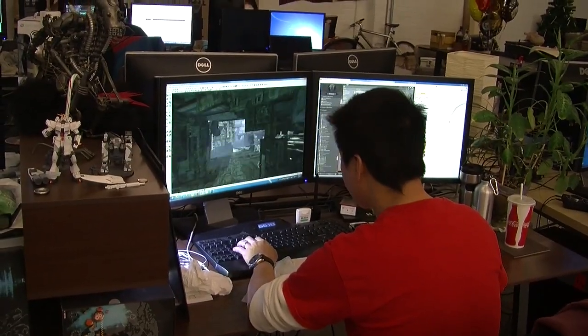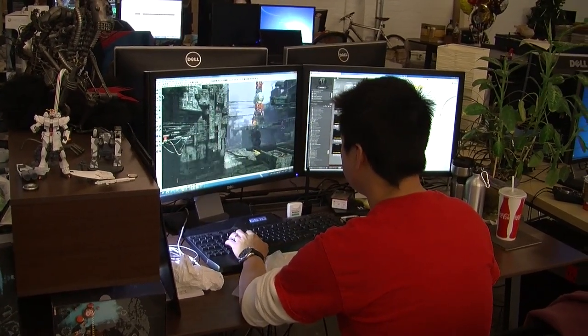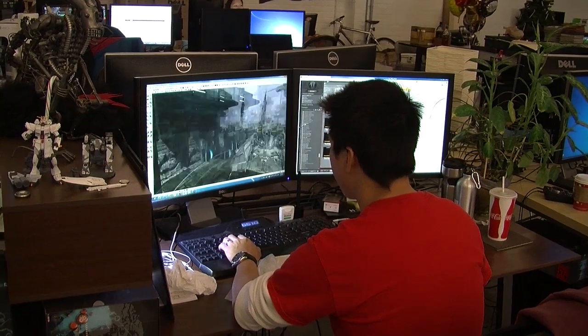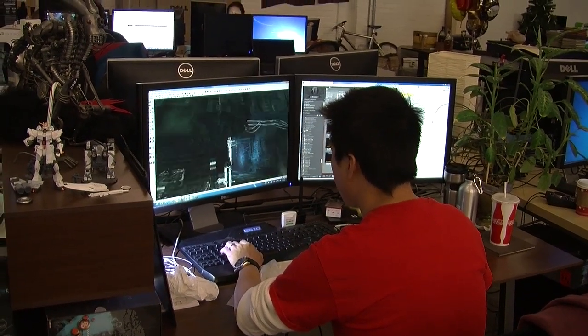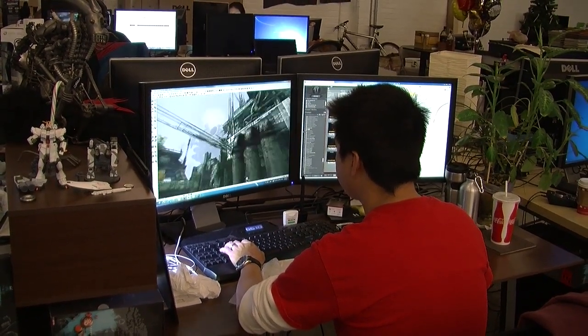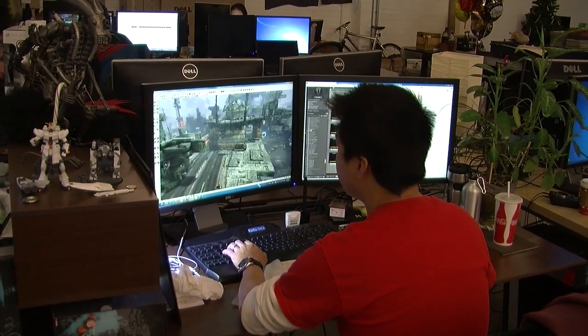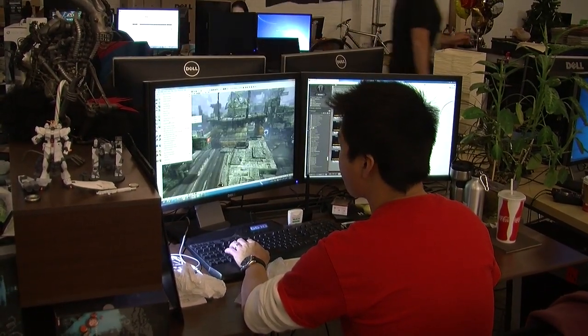We've been working with NVIDIA for a little over a year. They first approached us about integrating some of their NVIDIA Apex particle system technology into Hawken, which we've done. We're going to start showing that a little bit later on this year, but we've seen some tests of it already and it looks great.